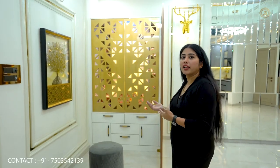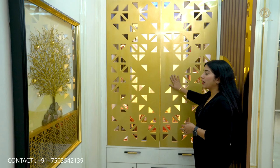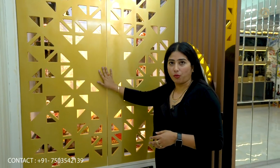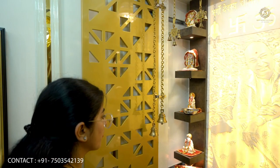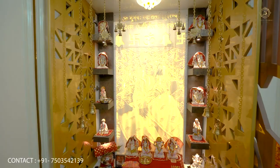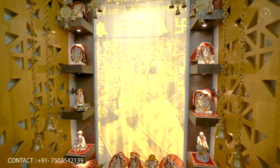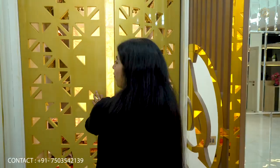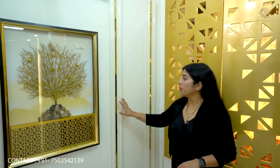We will start from the temple. As you can see in the temple, we have done a lot of work. This is the kind of work you can do in your home. We provide our customers a pocket door — you press it and the door goes inside and opens. This work is done in CNC, and we have got a photo of the statue. We have worked on this wall with molding.